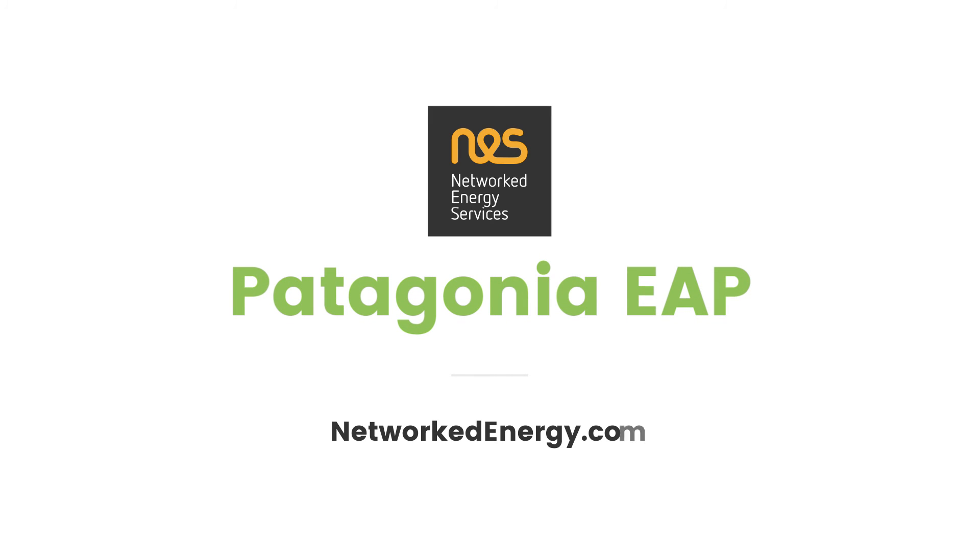And this is just the very beginning. Learn how the NES Patagonia Energy Applications Platform can transform your distribution network. Request more information today.